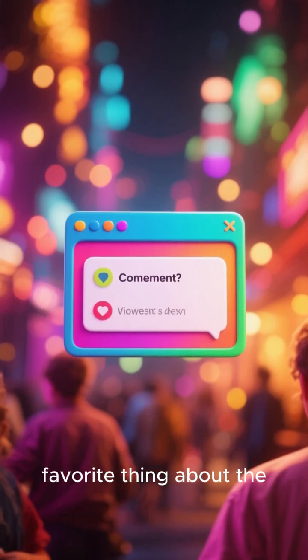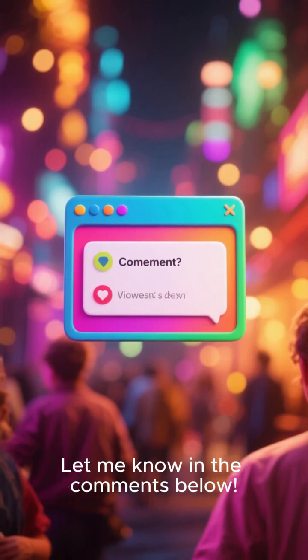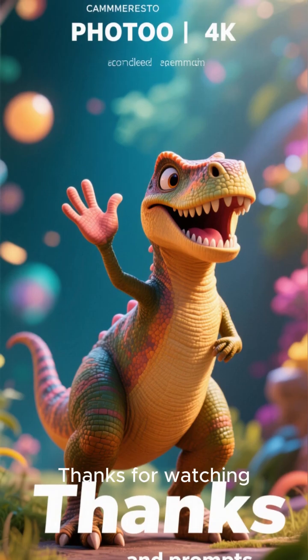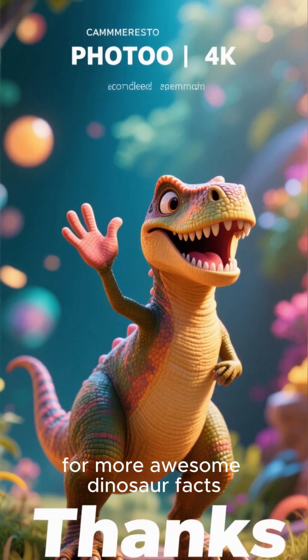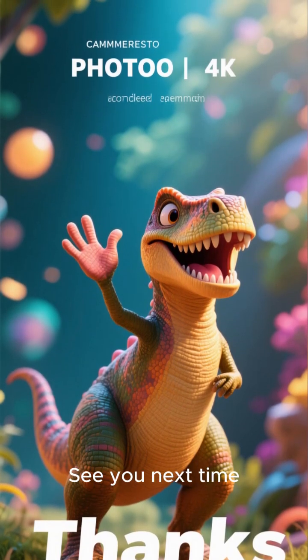What's your favorite thing about the Stegosaurus? Let me know in the comments below! Thanks for watching, and don't forget to like and subscribe for more awesome dinosaur facts! See you next time!